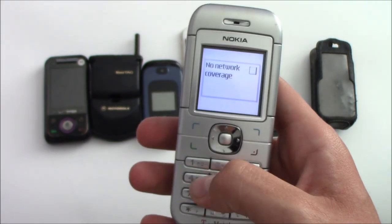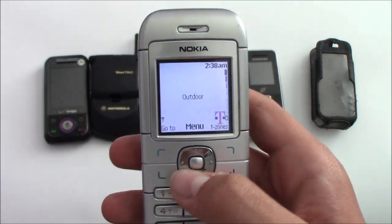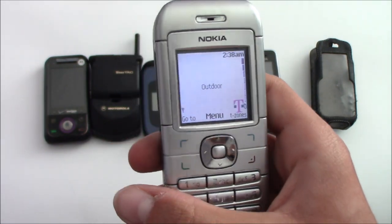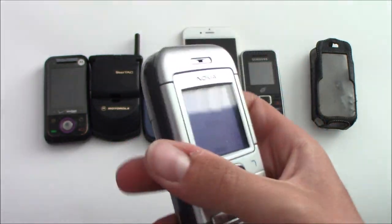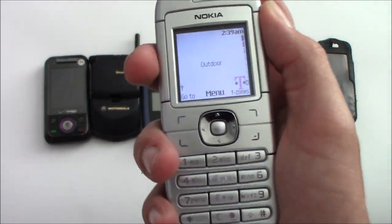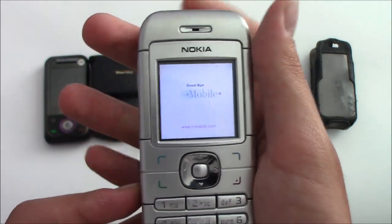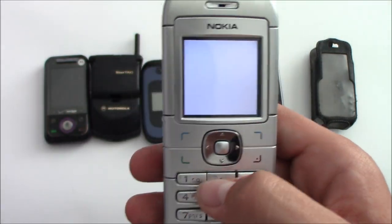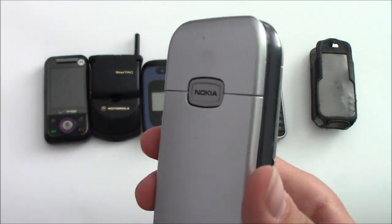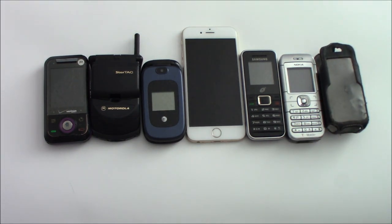I was able to stick in my SIM card from my Essential Phone into here, since I use T-Mobile, and I was actually able to place a call with this thing, which I thought was pretty cool. So I guess I have another backup phone. This one works perfectly and it's a really nice phone. I've actually been wanting more Nokias, so this was a pleasant surprise. That's some more recycling center finds — hope you enjoyed, like, comment and subscribe, peace.